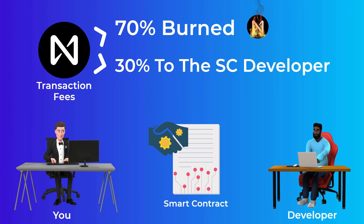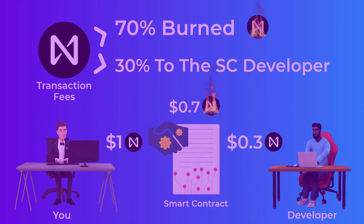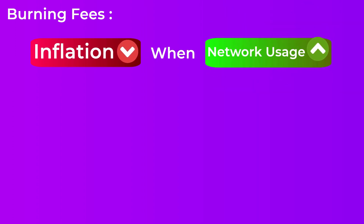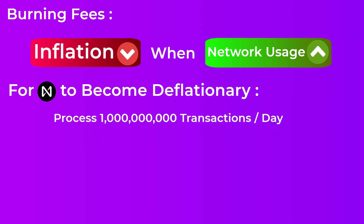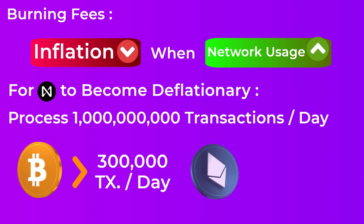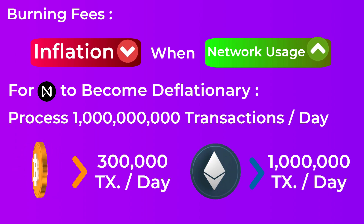For example, if you interacted with a smart contract on NEAR and paid one dollar in fees, the developer of that smart contract gets 30 cents. Burning 70% of fees should theoretically decrease the inflation rate as the network grows, however the fees on NEAR are very low and for NEAR to become deflationary the network would need to process 1 billion transactions per day — for reference, Bitcoin currently processes around 300,000 transactions per day and Ethereum processes around 1 million transactions per day.